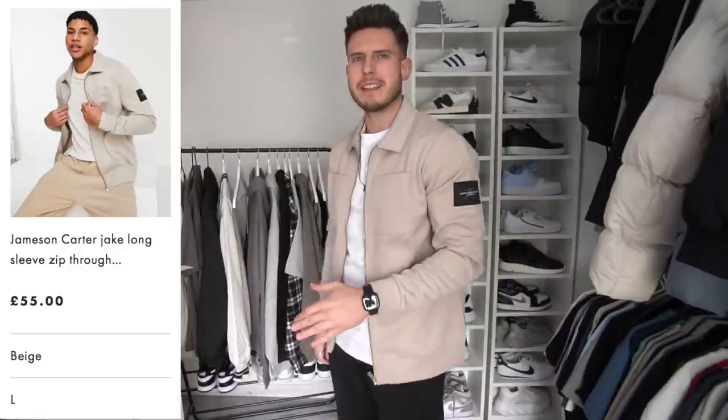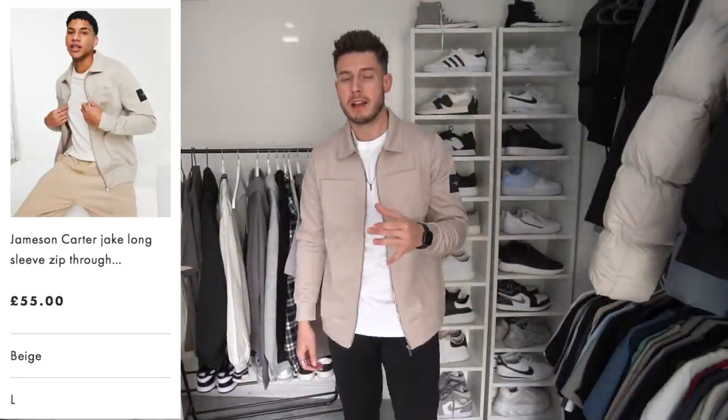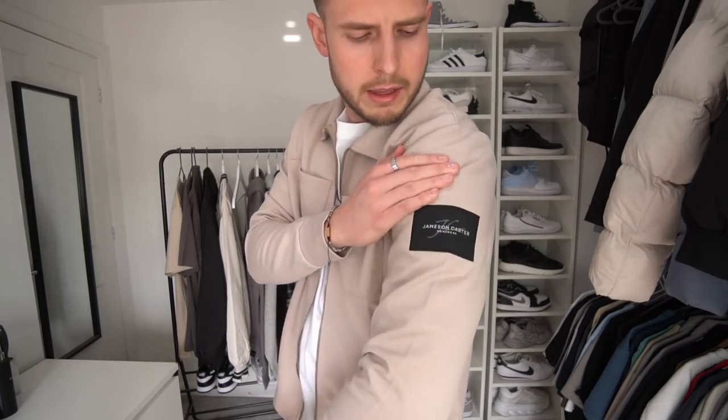Next up we've got this zip-through coach jacket from Jameson Carter — they actually sell on ASOS as well. I did a haul on them last year for some summer sets and wasn't that impressed, but this one is really nice. I went for size large because they didn't have the XL in stock, and it fits me spot on. It's got a band on the left sleeve, really nice quality, really nice color — more of a worker-style coach jacket. Lightweight jackets for spring/summer are just the one — they can really elevate a t-shirt outfit.